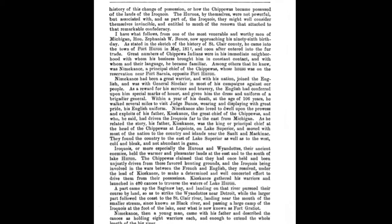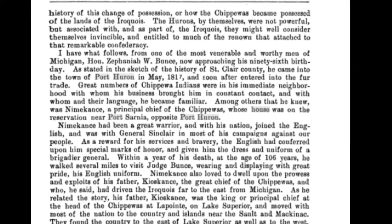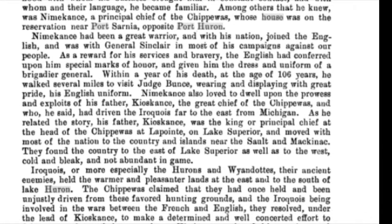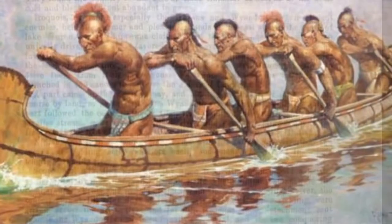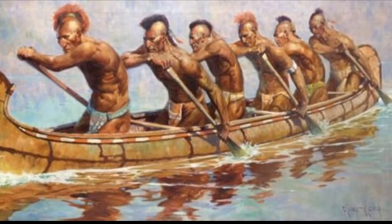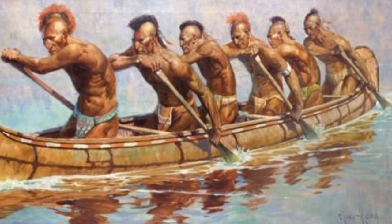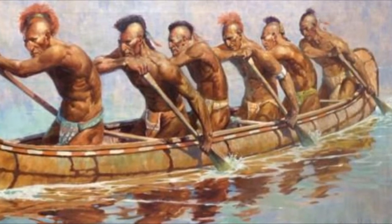The Iroquois, or more especially the Hurons and the Wyandotts — their ancient enemies — held the warmer and pleasanter lands at the east into the south of Lake Huron. Chippewas claimed that they had once held and been unjustly driven from these favorite hunting grounds, and the Iroquois being involved in the wars between the French and English, they resolved, under the lead of Caicants, to make a determined and well-concerted effort to drive them from their possessions. Caicants gathered his warriors and launched in 400 canoes to traverse the waters of Lake Huron. A part came up the Saginaw Bay and landing on that river pursued their course by land to strike the Wyandotts near Detroit, while the larger part followed the coast of the St. Clair River, landing near the mouth of a smaller stream since known as Black River,